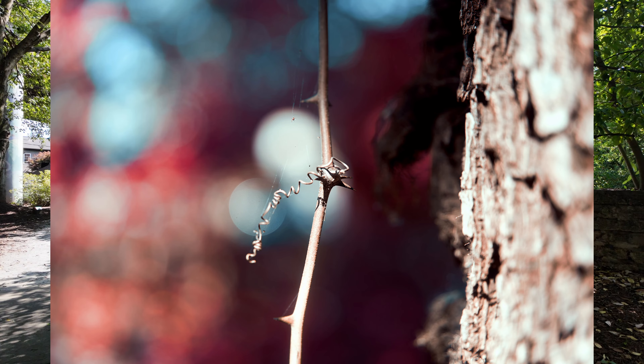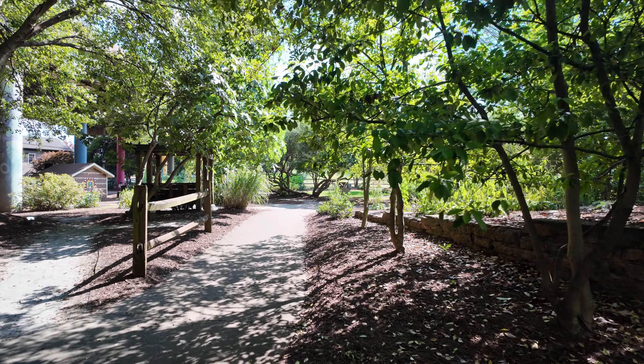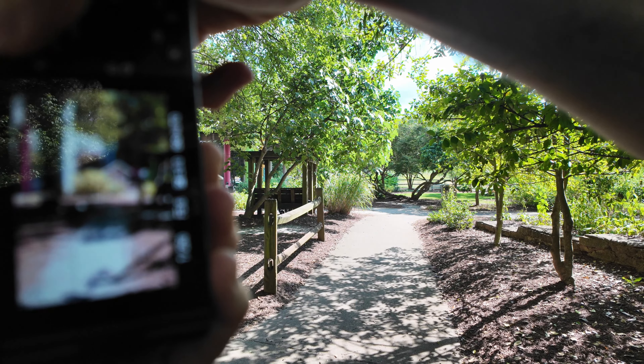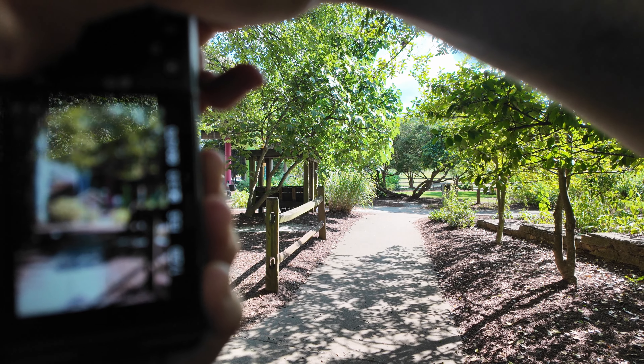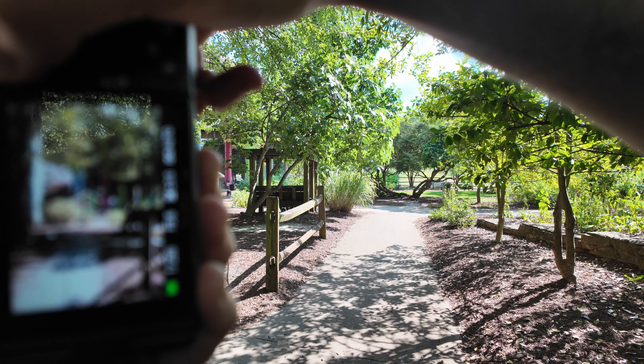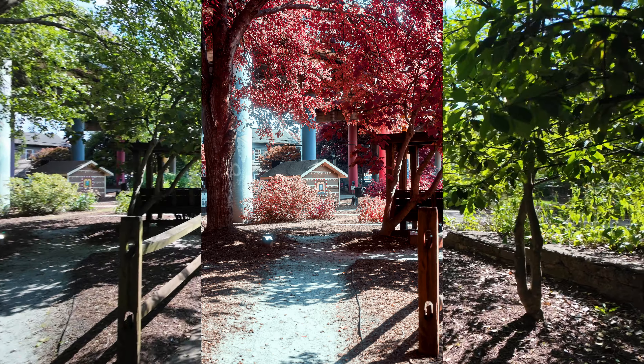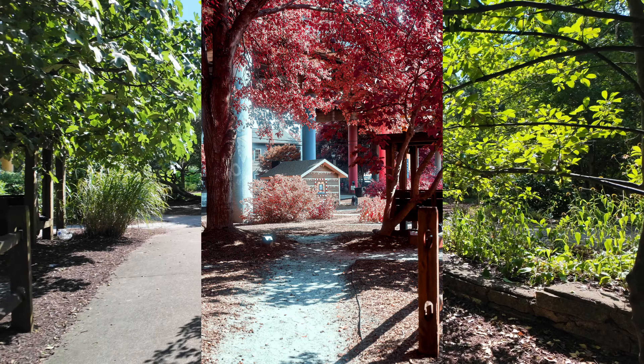Yet incredibly sharp. That's the thing with a lot of 1.8 and 1.4 lenses — it's not sharp unless you stop down to 2.8. But the Zeiss 1.8 is sharp. It's so sharp. I love this lens. I thought this was cool — you see all the blooming highlights going on.